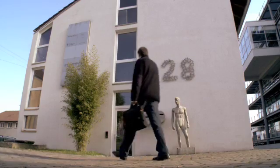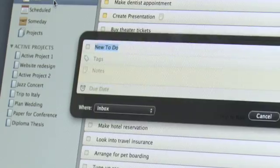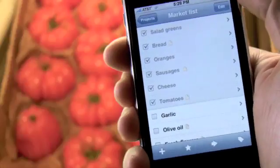Cultured Code is a software development company in Stuttgart, Germany, and we're the developers of a task management application called Things. We did already have a Mac version of the application, but tasks hit you while you're walking in the city or while you're in the store buying something. So Things for the iPhone is really Things for the Mac on the go.